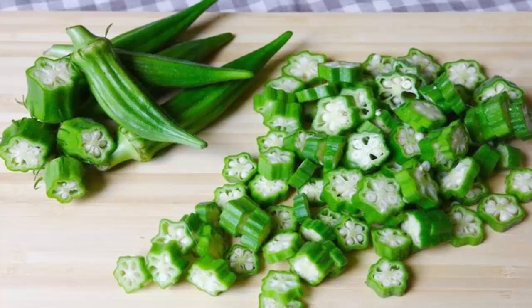Strengthens your bones: okra is great for your bones as it contains a high level of vitamin K. Vitamin K will strengthen your bones and improve their density, effectively preventing diseases such as osteoporosis. Treats asthma: the vegetable contains anti-cancer compounds as well as vitamin C, which can prevent asthma and other respiratory disorders.